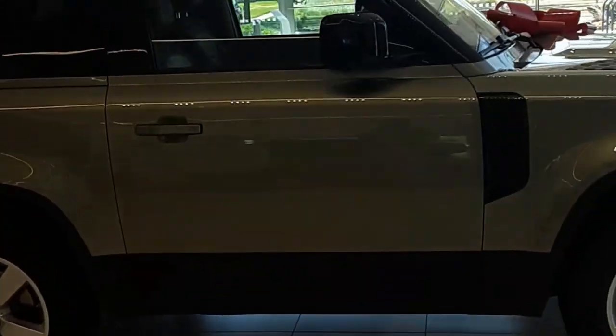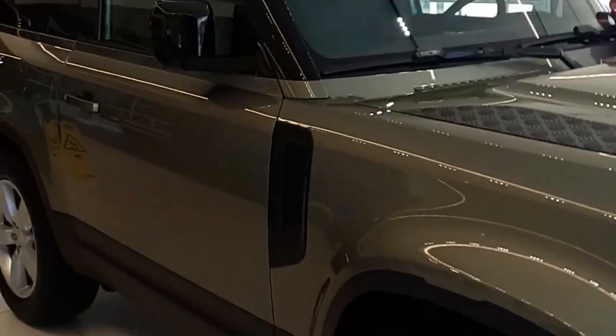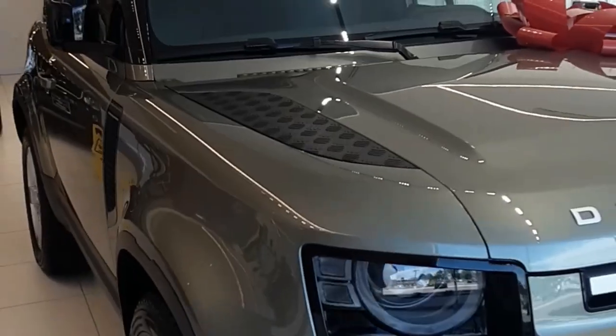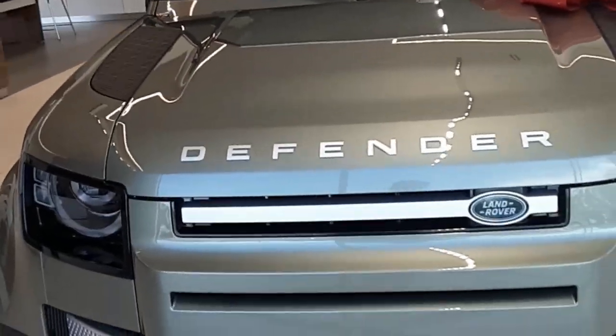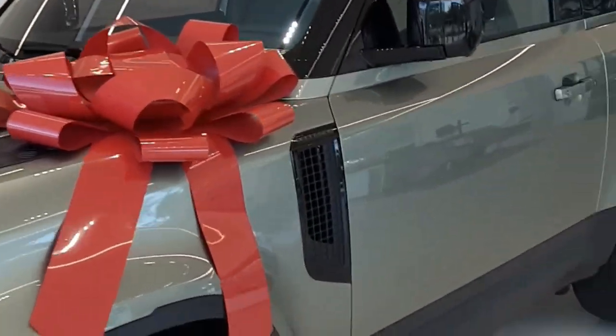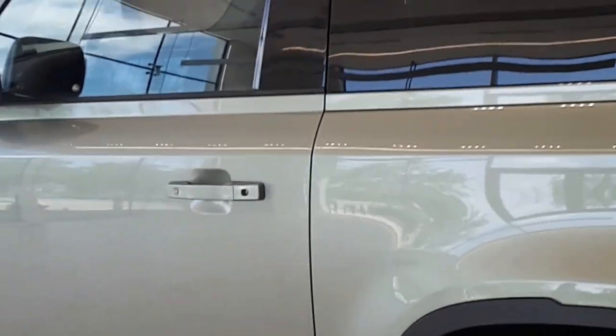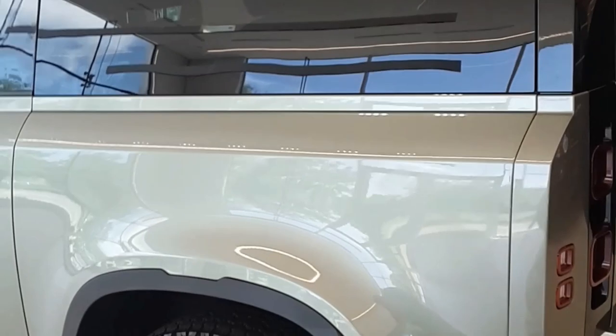Guess what guys — walked in the dealership and they've got a 90 sitting on the floor! Gonna quick snap some shots and video here before somebody comes and bugs me. Here it is — brand new 90, I didn't think they were stateside yet, but here it is. It's locked. Love the color — white top is awesome.